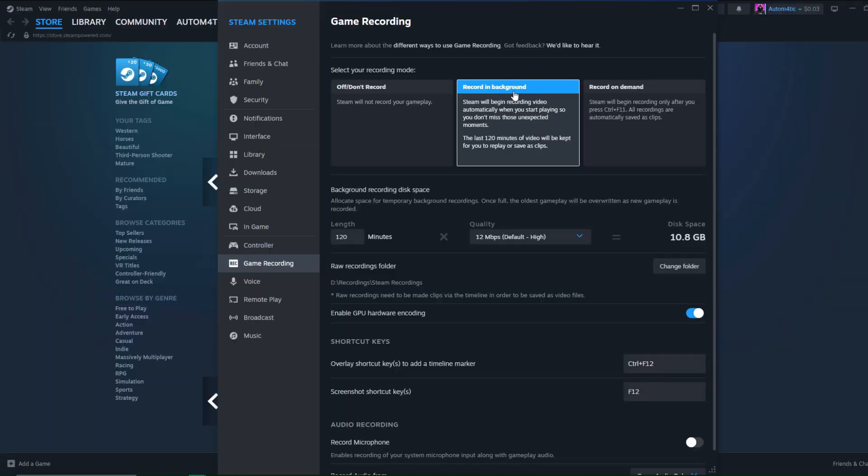But the most important option is Record in Background. It will automatically capture all of your gameplay while you're playing and store everything on your hard drive. You can change the recording length to 30 minutes, 1 hour, 2 hours, 5 hours — pretty much any amount as long as you have enough allocated hard drive space. For example, to record 2 hours at 12 Mbps high quality you will need at least 11 GB, and every time you change the setting it automatically shows how much space you need.